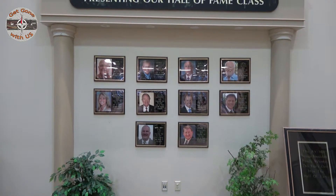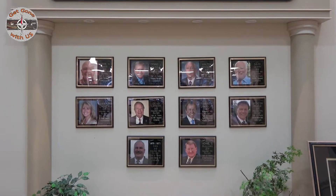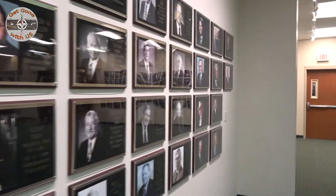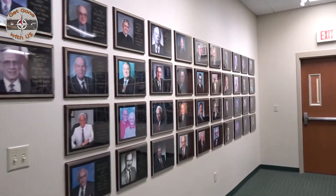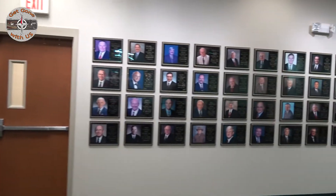As we pan up, you can see the 2017 Hall of Fame inductees. You really can't have a Hall of Fame without inductees, and that's what you're looking at — a sampling of the people who were inducted throughout the years. They played a vital role in developing the RV and manufactured housing industry into what it's become today.